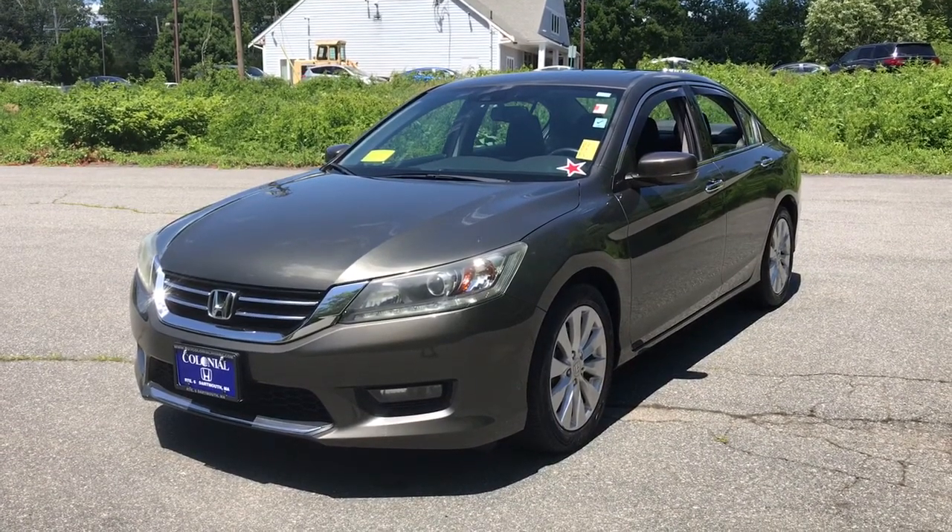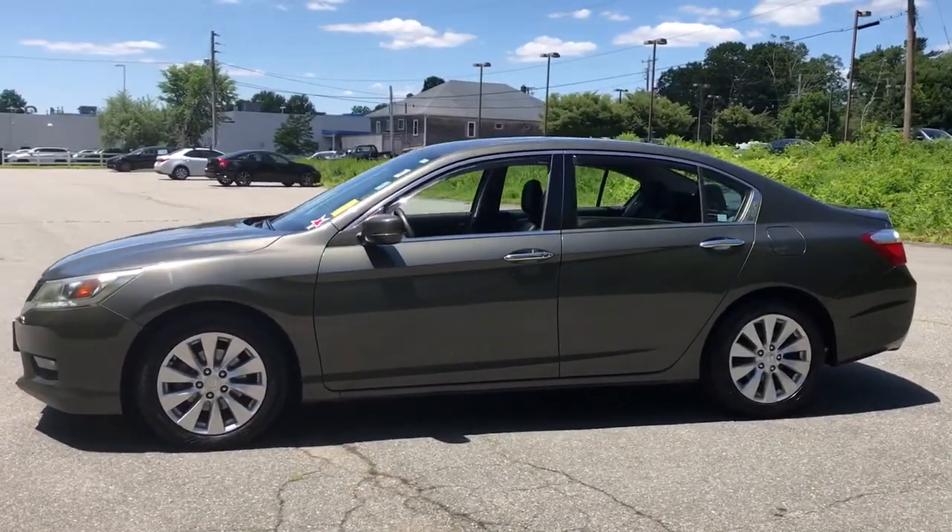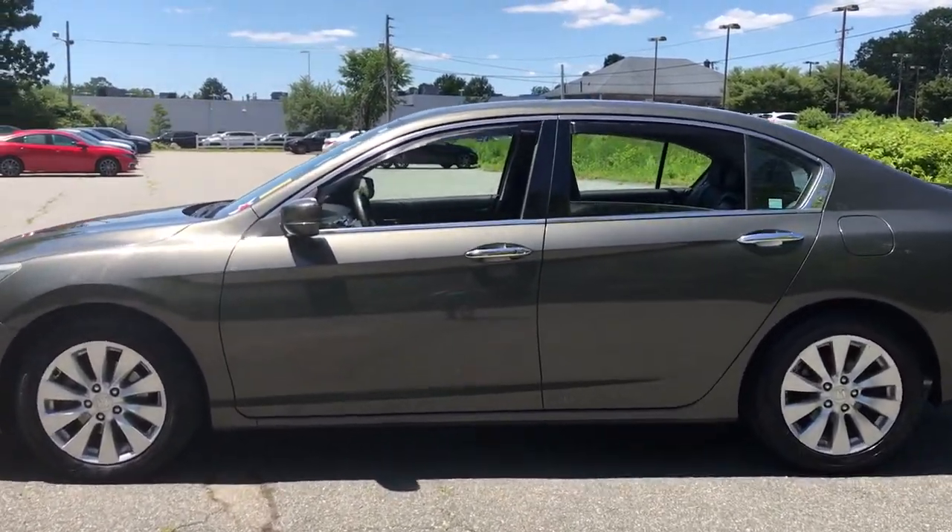You just found the 2014 Honda Accord. This vehicle still has fewer than 100,000 miles on the clock, so it won't last long.